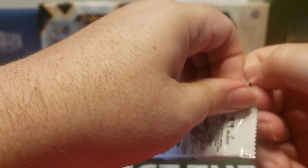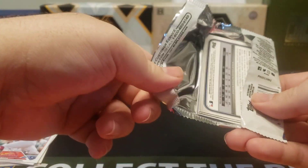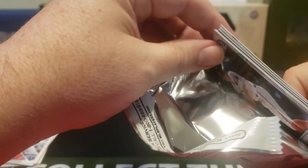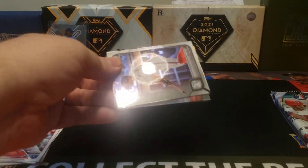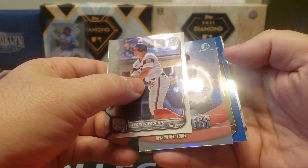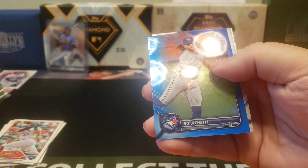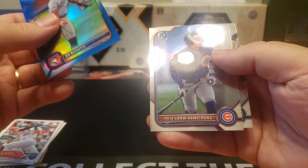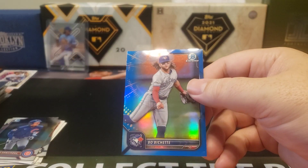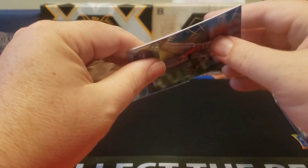Moving on to Bowman Chrome. Andrew Vaughn — we did get a blue parallel! Short-stop Boba shot — I like the looks of that one. On the back end: Pete Crow-Armstrong and Anthony Volpe. I do love the team color match for the Beau Bichette.